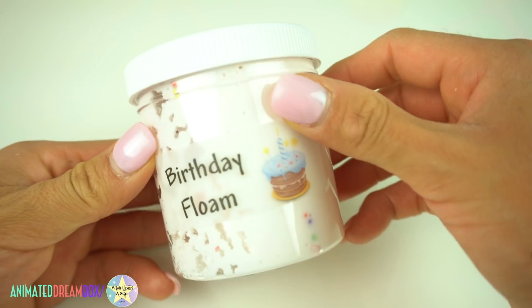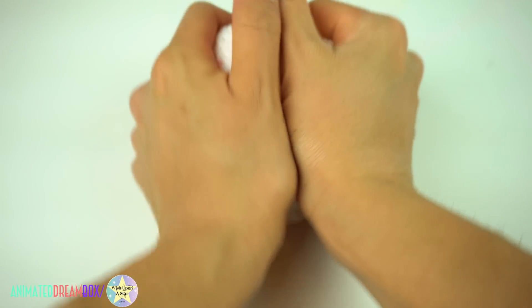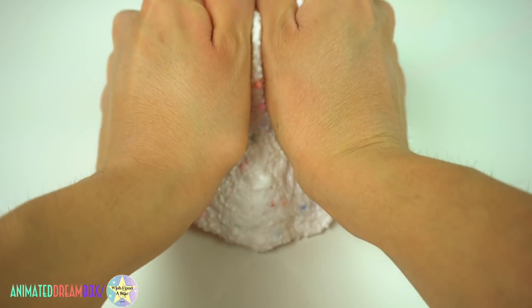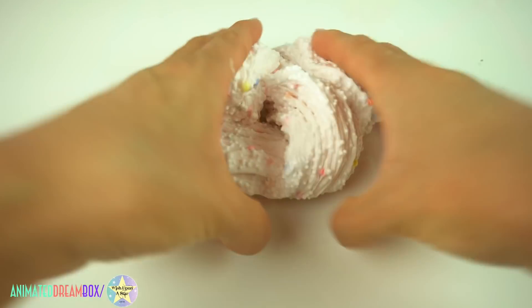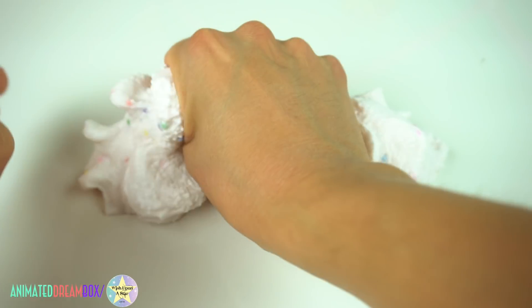This next slime is one I got from Squishy Bunny. It's a 6 ounce called Birthday Floam. For those who don't already know, he's Karina Garcia's soon-to-be husband. I believe this is one of his best selling slimes and I can definitely see why. It has small microbeads inside as well as some bigger ones, and the colorful ones are really nice and vibrant. The birthday cake scent they used is really nice and it's just super crunchy, so if you like crunchy slimes, you're going to love this.